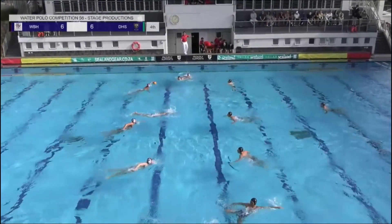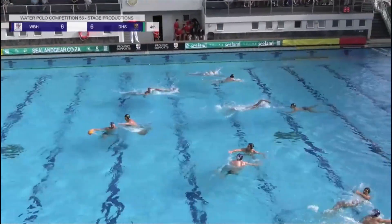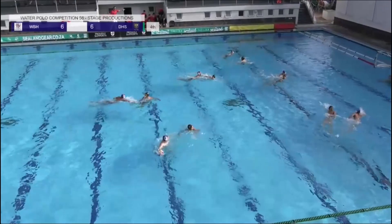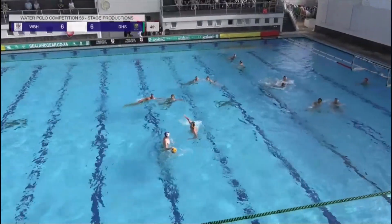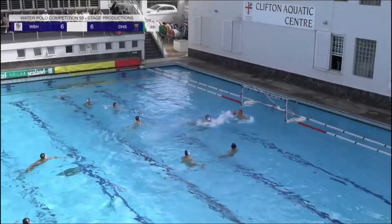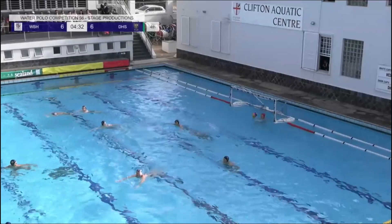Some of the best teams from around the country have joined us here at Clifton this year — excellent to see schools coming from the Cape, Johannesburg, Pretoria, and even the Eastern Cape. Westville getting the ball over the defender — Jamie Spence once again working hard. This time no five meter — he finds the back of the net.